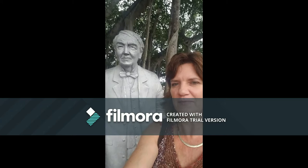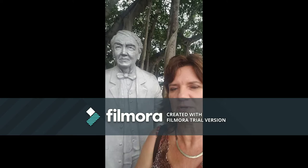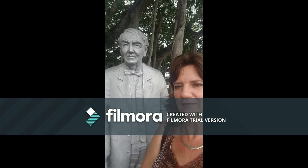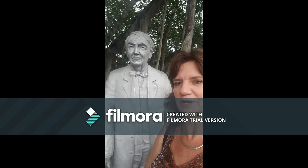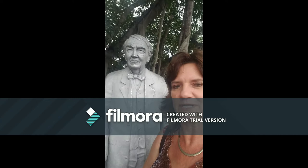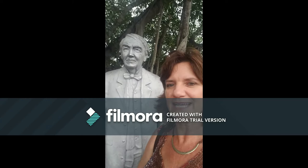Hi boys and girls. I'm standing next to a statue of Thomas Edison. I'm at his winter home in Fort Myers, which is the town right next to where I live right now. Thomas Edison came here in 1885 because he wanted a warm place to stay in the winters, and he spent 50 years here. Every winter he would come here. He brought his friends with him — Henry Ford and Harvey Firestone — and they all built winter homes here.